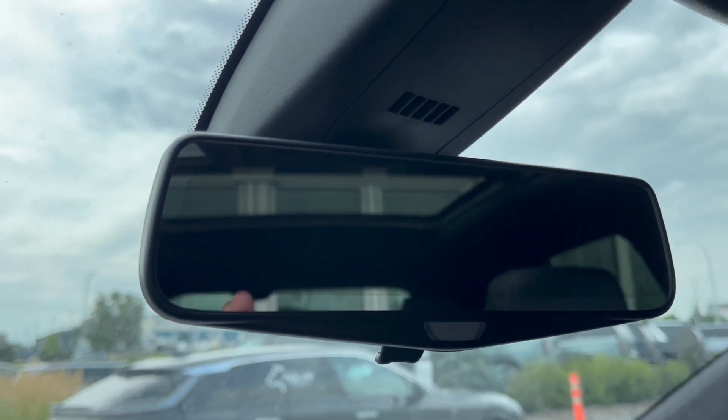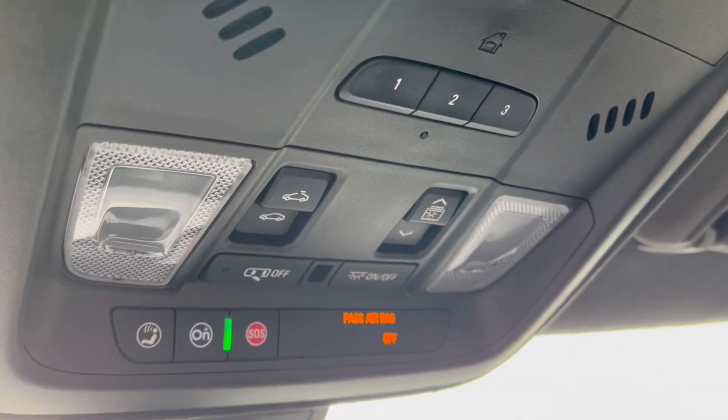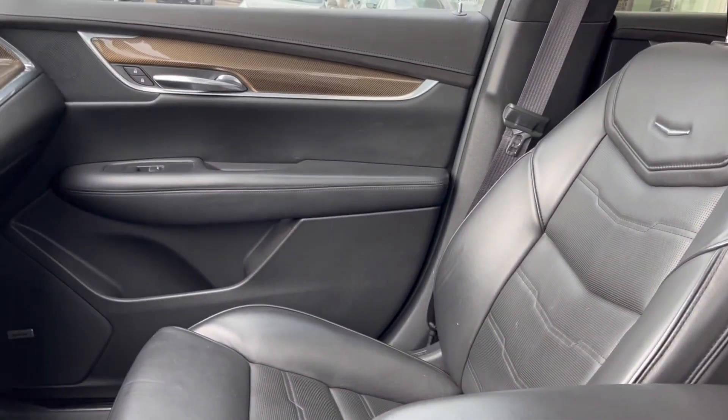Rear view mirror — just above that we have the OnStar SOS with two dome lights. Universal garage opener. Power sunroof controls, and here's the sunroof.